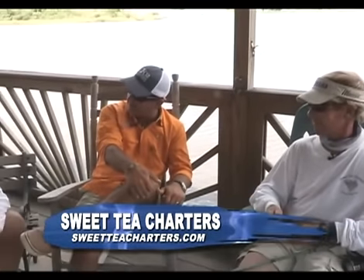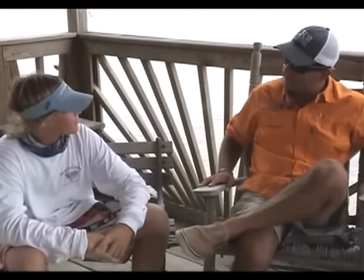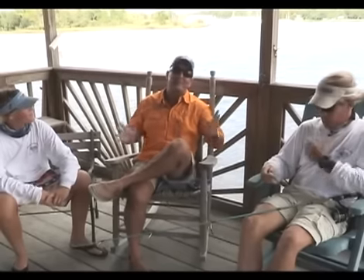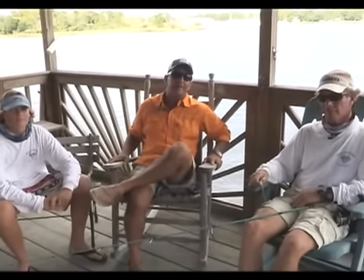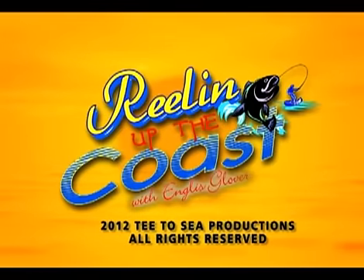All right guys, once again what a great time hanging out with the Roarks. Daniel, I can't wait — we're going back again, I promise you. I would love to take you hunting because I know you're into the outdoors. You love being outdoors, you play a little baseball and some sports. It was a great time guys — there's nothing like coming down to Georgetown and getting out with Sweet Tea Charters. We're going to head across the water and get the boat out of the water. We had a great time today — we hope you'll join us next week for some more exciting adventures and Reeling Up the Coast.